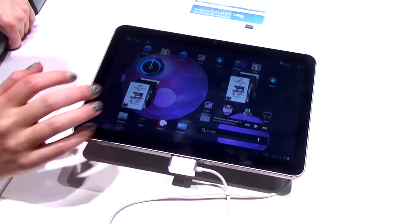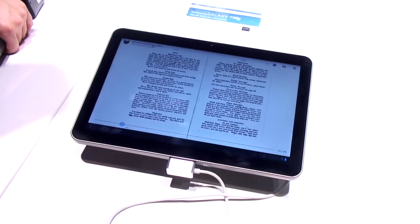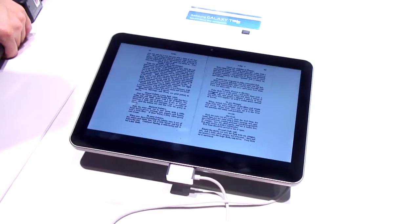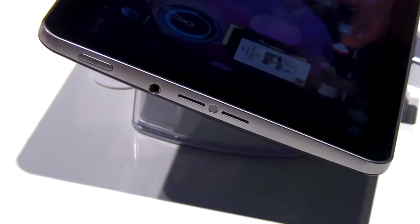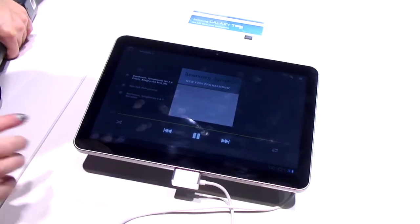Hello, I'm here at Mobile World Congress 2011 on the Samsung stand, where they're showing off the Galaxy Tab 10.1, which is the successor to their very popular original Galaxy Tab. What you get is a 10.1 screen, it has surround sound speakers, so they're hoping to make it the ultimate entertainment device.